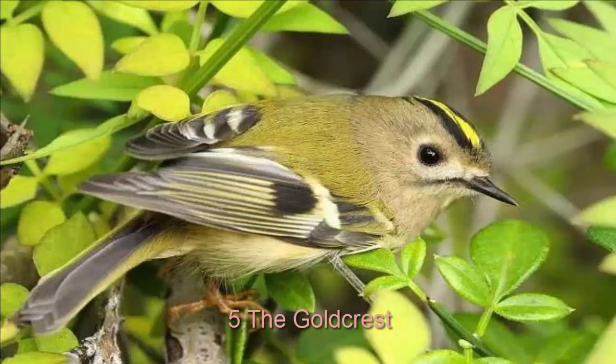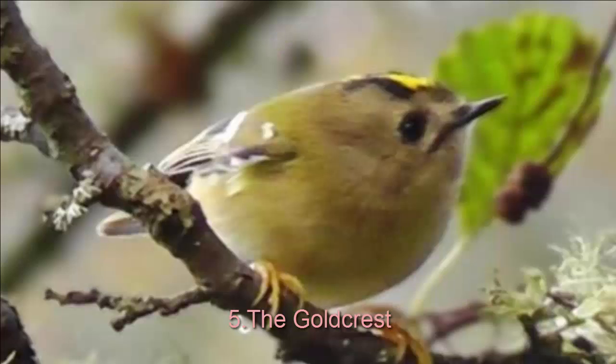Goldcrest is the smallest bird in Europe, but the bird can also be found in various locations including Asia, Europe, United Kingdom, Wales, China, Russia, and the Himalayas. It is also called the king of birds in Europe.